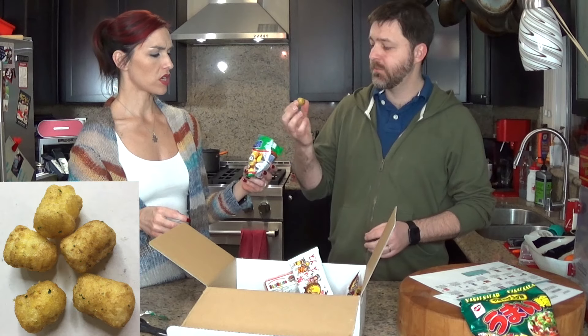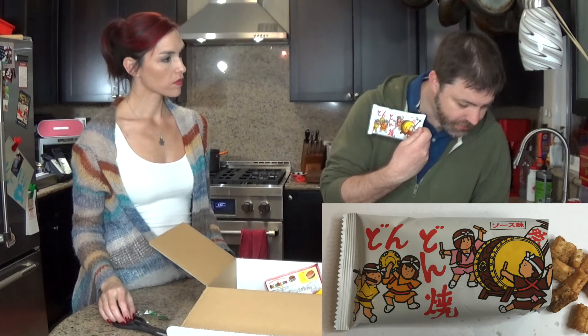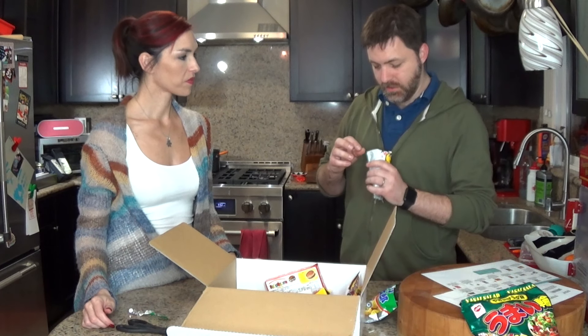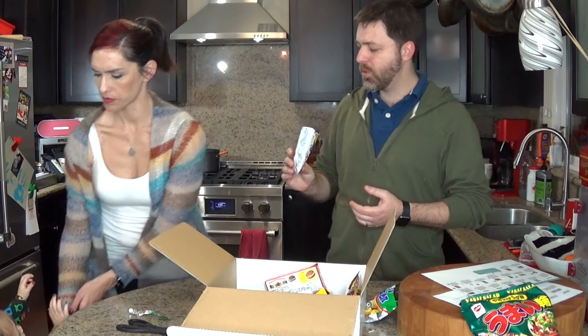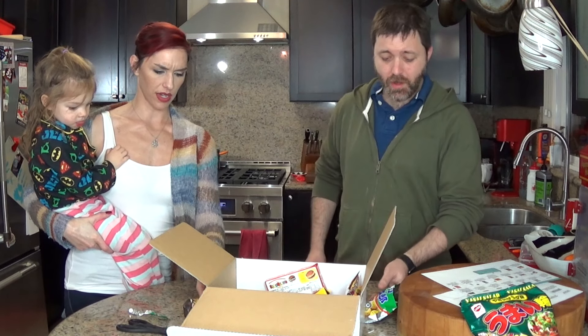What are these? They look like tater tots — like puffed tater tots. They taste like shrimp. Dondonyaki — old school savory fried mochi snack, yet another fried rice cake snack. A little tangy, not a lot of flavor — more salt. They taste like soy sauce.